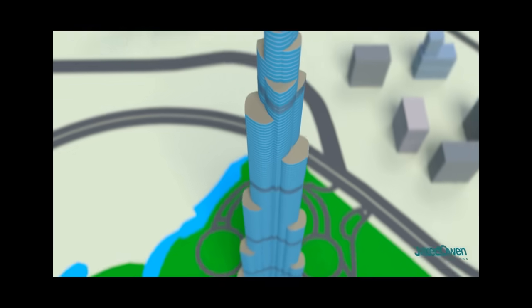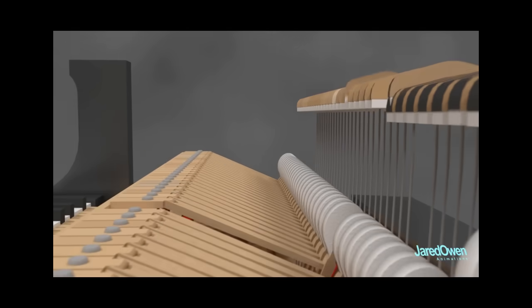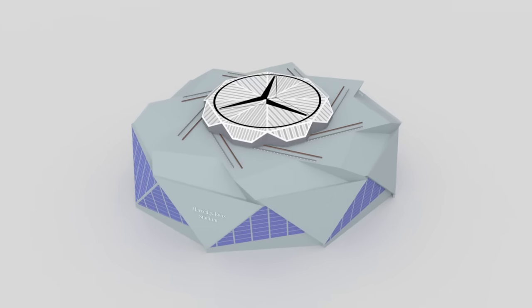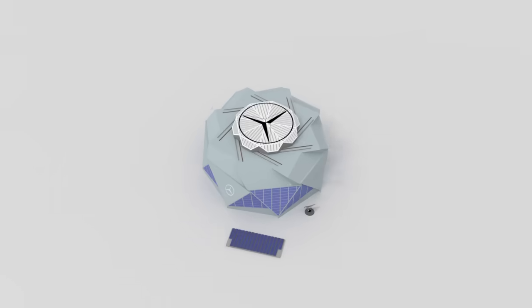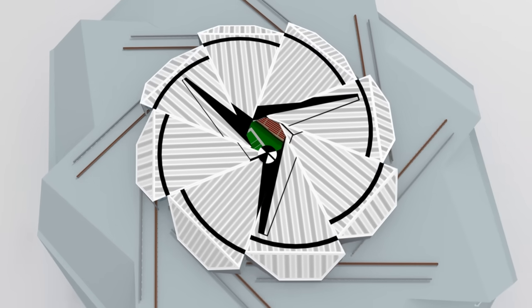I like making videos about famous buildings, but I also make videos about mechanical objects. In this video, I think I've found the best of both worlds: the Mercedes-Benz Stadium, which is the chosen venue for the 2019 Super Bowl. It has a retractable roof unlike any other in the world.